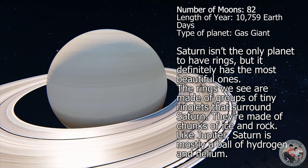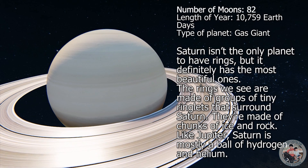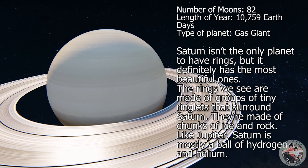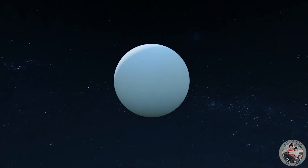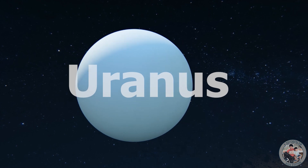Saturn's rings are made of chunks of ice and rock. Like Jupiter, Saturn is mostly a ball of hydrogen and helium.